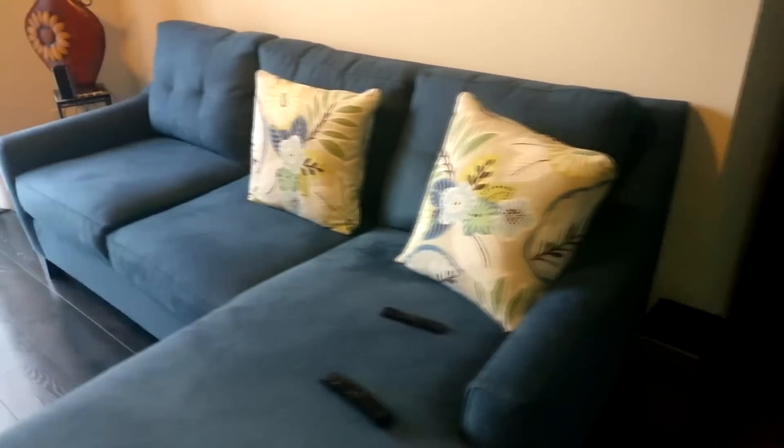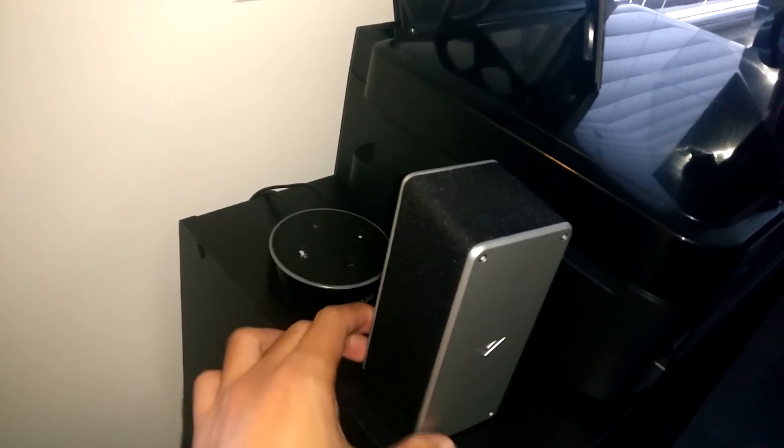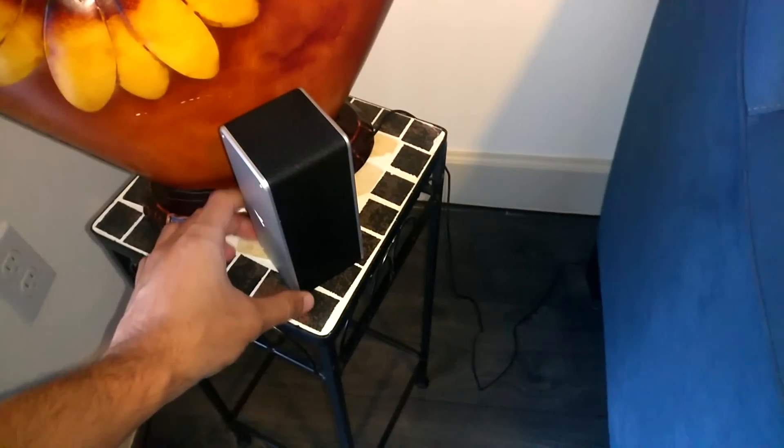I have the subwoofer right here. I don't have a stand for the satellite speakers yet, so I kind of just bootlegged it — put one here as you can see, and the other one over here for now. Once I get the stands, I'll obviously position them properly — they've got a screw in the back to set them up on stands. As of right now I just put them there and it's working just fine.